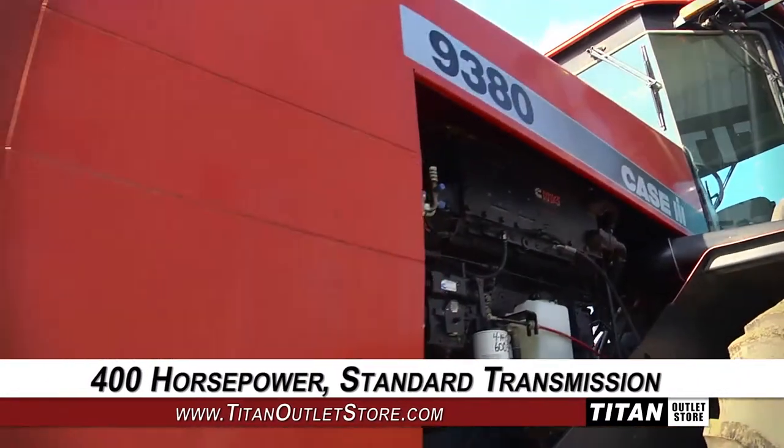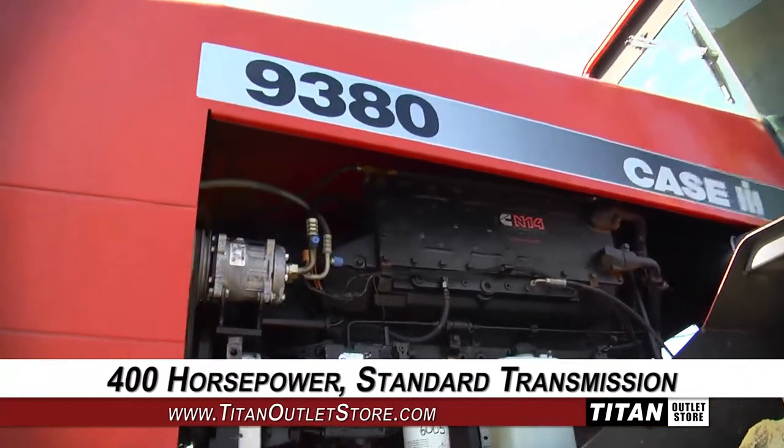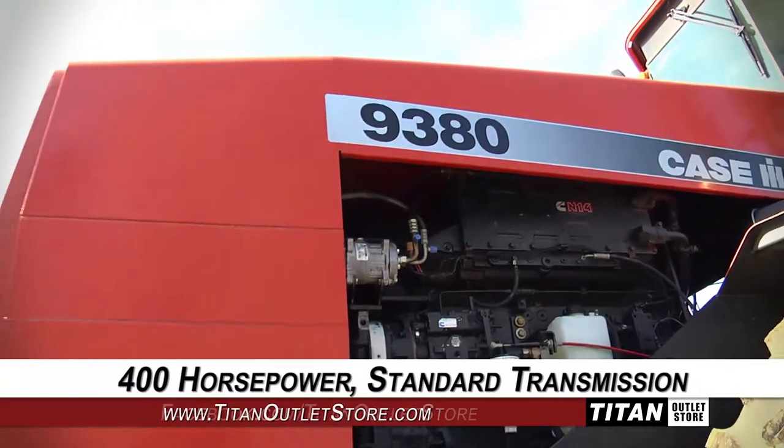Under the hood, this 9380 has 400 horsepower and a standard transmission with 12 forward and 3 reverse speeds.